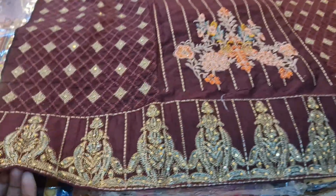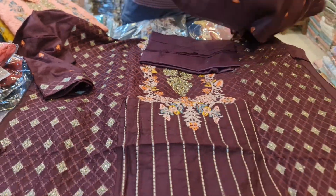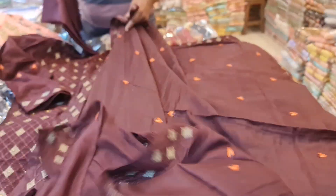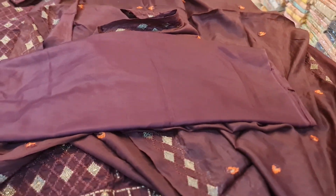Deep maroon. This is a unique collection. And this one is Salawatta. Salawatta is a very good one.